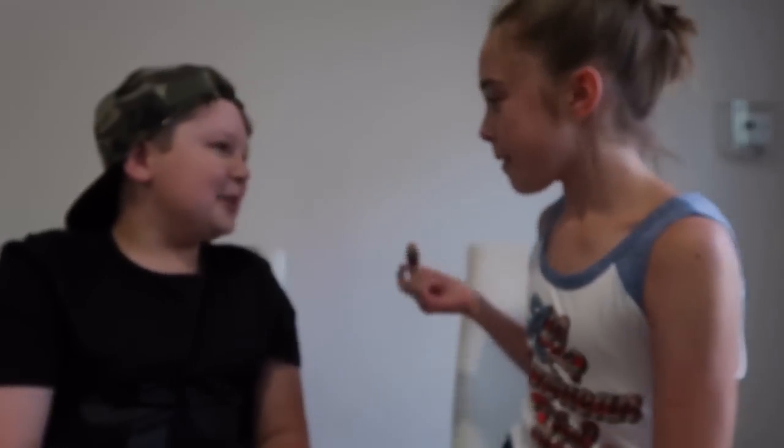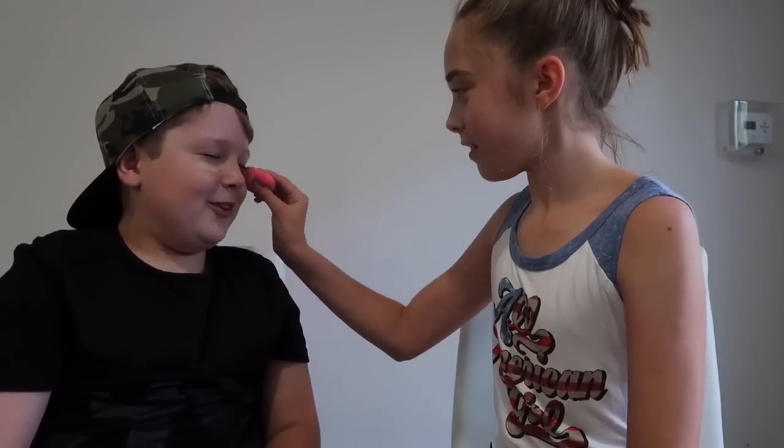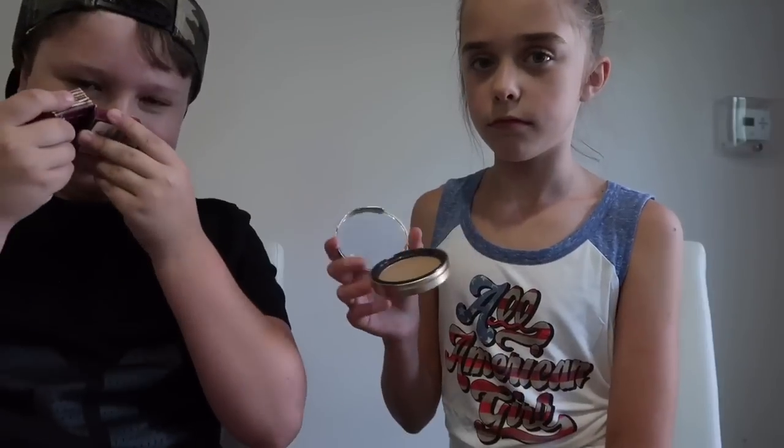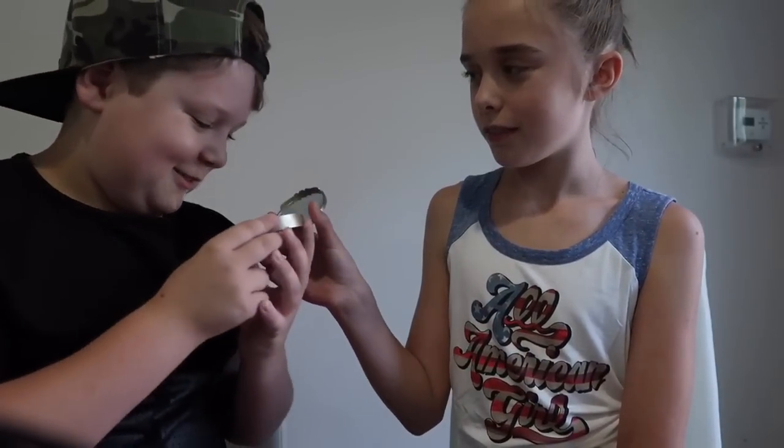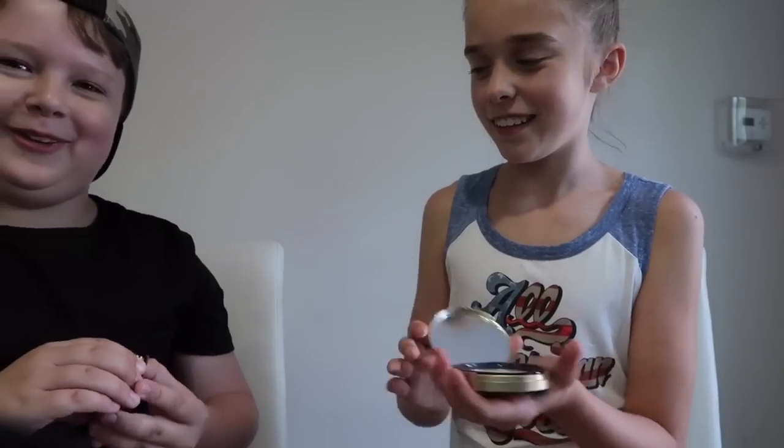You look like a football player! Now, Brody, what do you think we're gonna use next? He guesses correctly. He closes his eyes because he's afraid — beauty is pain, Brody! He declares he looks beautiful. Let's do some bronzer — it smells good!